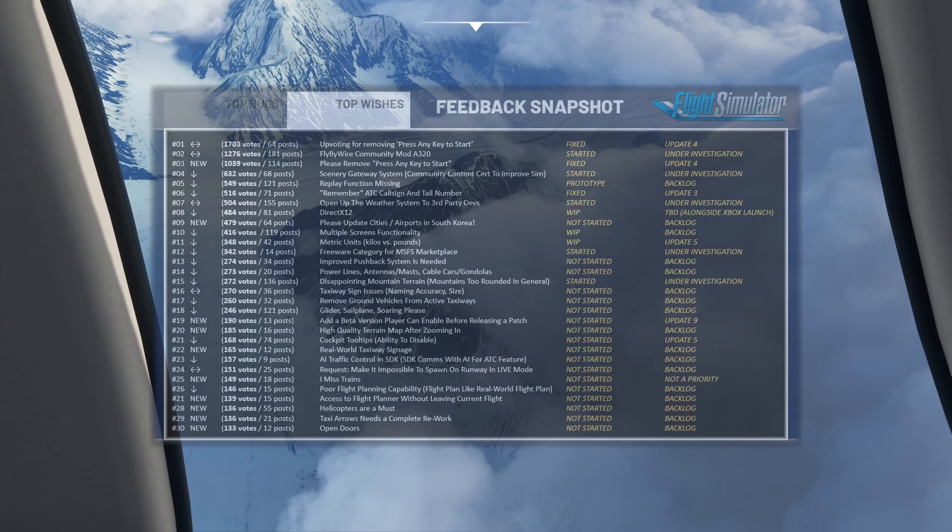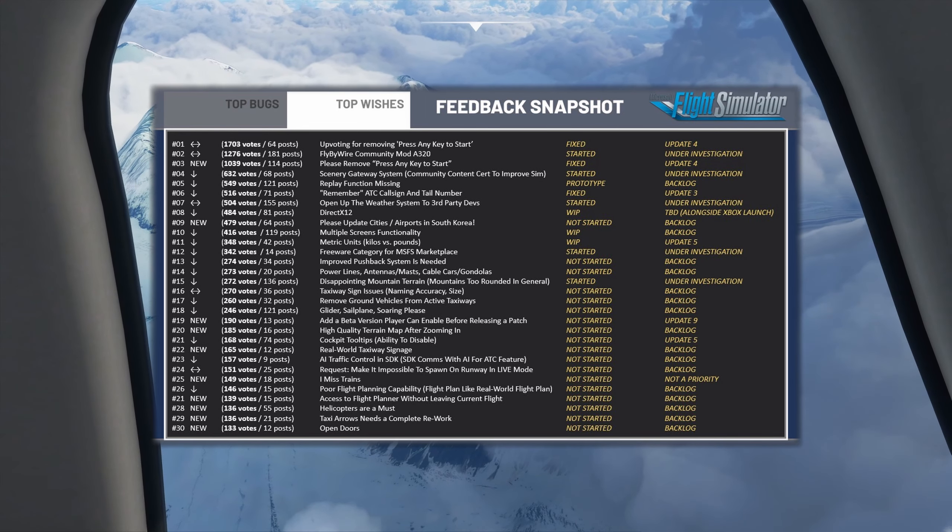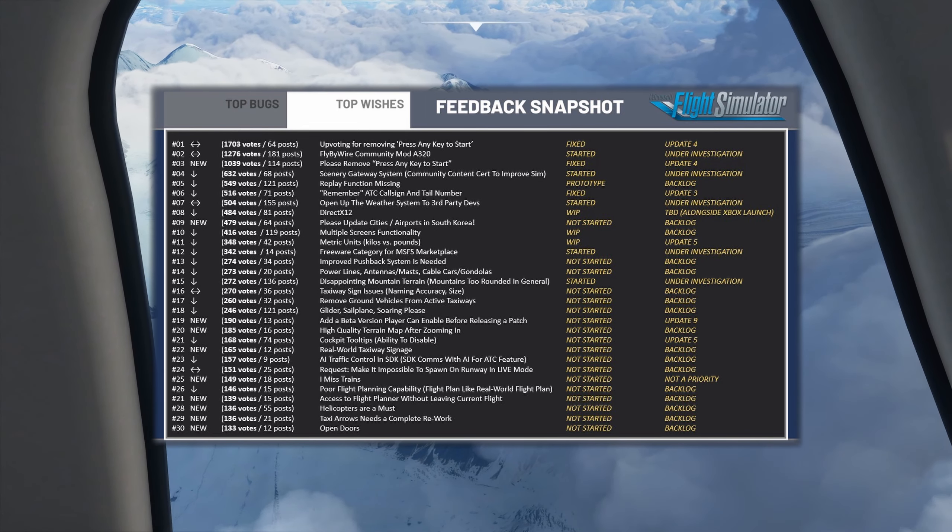There are more things to cover, but if you want to take a closer look go ahead and pause the video and spend some time looking at all the top issues and top bugs.